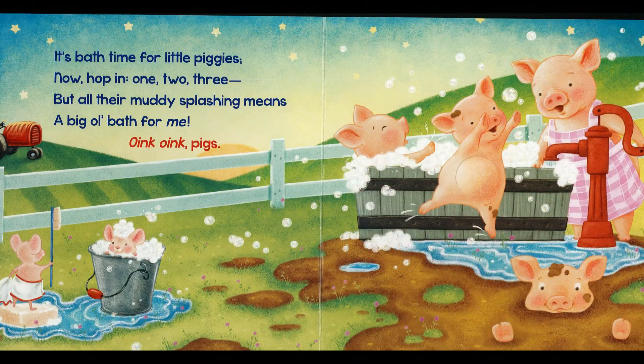It's bath time for little piggies. Now hop in — one, two, three. But all their muddy splashing means a big ol' bath for me. Oink, oink, pigs.